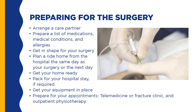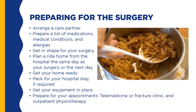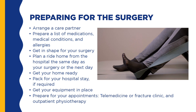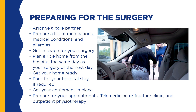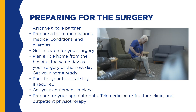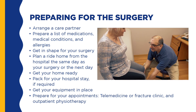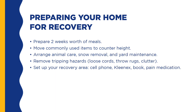Let's talk about some of the preparation you can do before surgery to make your recovery easier. Arrange a care partner. Prepare a list of medications, medical conditions, and allergies. Get in shape for your surgery. Plan a ride home from the hospital the same day as your surgery or the next day. Get your home ready. Pack for your hospital stay if required. Get your equipment in place. You should begin physical therapy within seven days of discharge from the hospital — book this appointment before your surgery.